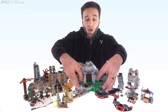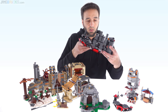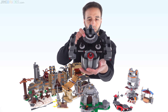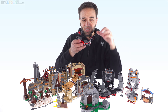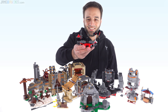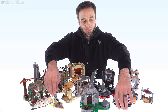Moving on to The Last Jedi, of course, Luke's little hut there, which is pretty much its own thing. We got Snoke's throne room here, which is the structure itself is most of what you got. I also brought in the elite Praetorian Guard battle pack side build, because it kind of counts — it's bigger than this, and if I'm going to include this, might as well include this as well.